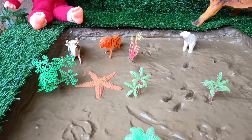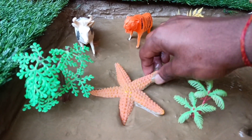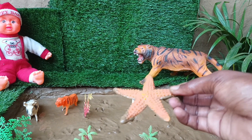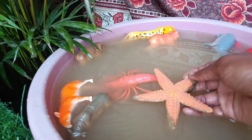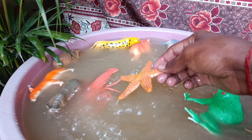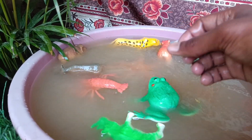Now the next animal you have is the starfish, guys. Let's clean it. Starfish, also known as sea stars, have a unique ability to regenerate lost limbs, allowing them to recover from injuries and continue their life in the ocean.